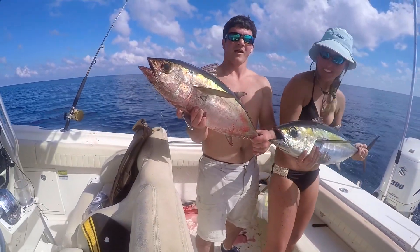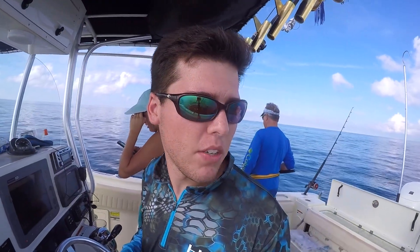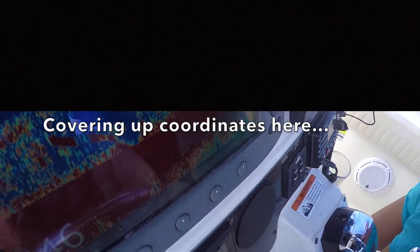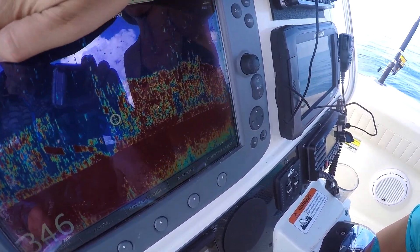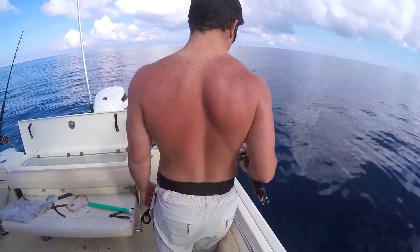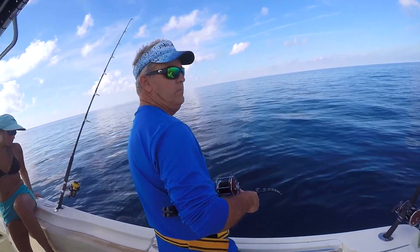Alright, doubled up on blackfin tuna! Alright, so we're out at the elbow. We ran across this spot and we cannot hook up. We caught one scamp off of it — look at the screen, it's ridiculous. Cover up the coordinates. We got two rods going down. Good news is there's no current so we're kind of sticking on the spot pretty good.